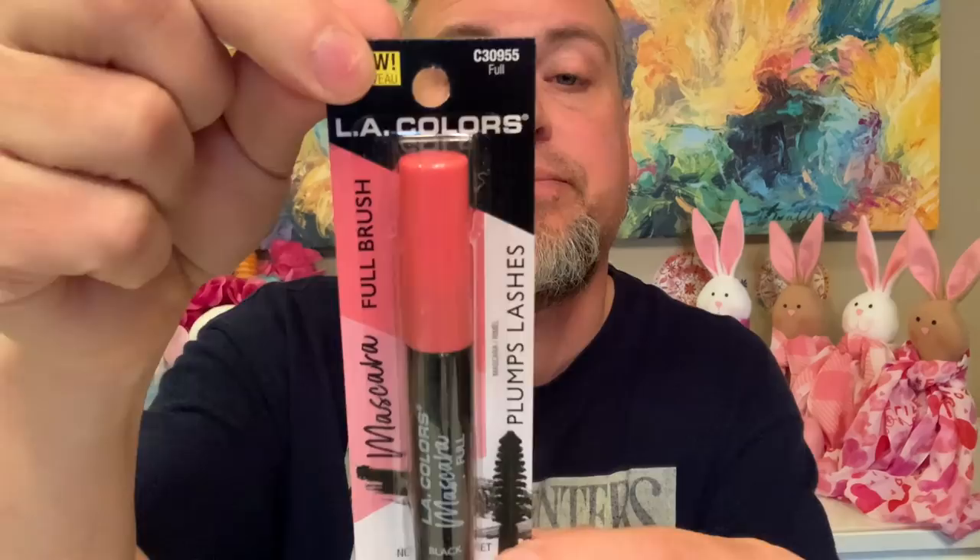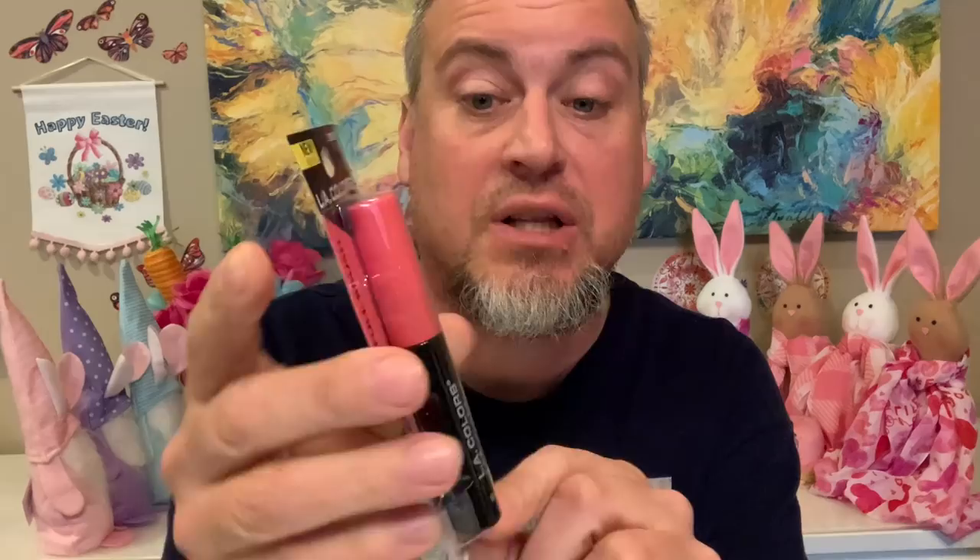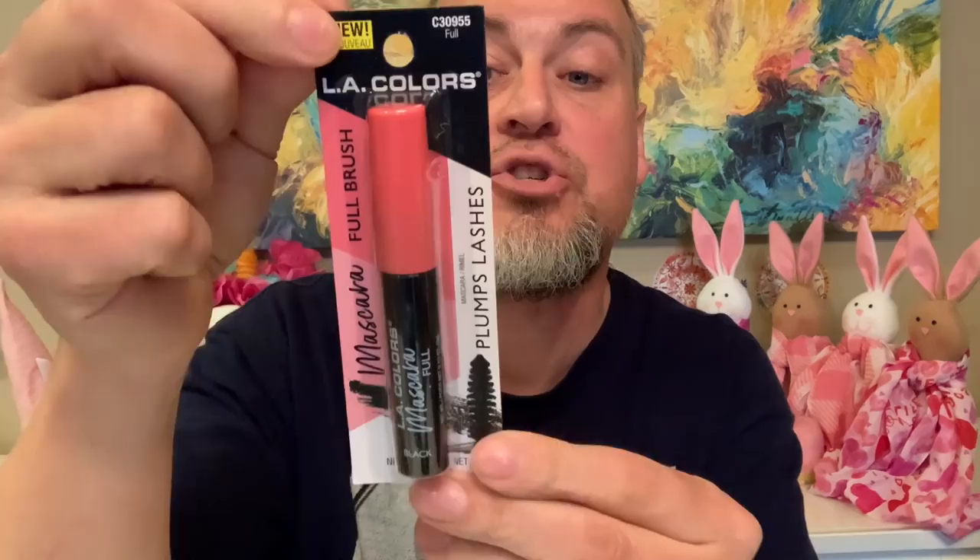I had hauled the LA Colors Plumps Lashes mascara in a previous haul. The kids' mom uses mascara and she likes it a lot — she'll keep using it. However, she wanted me to tell everyone: when you pull the brush out, there is a lot of mascara on there — like a lot. Just be aware of that. But she was super excited to have found it.